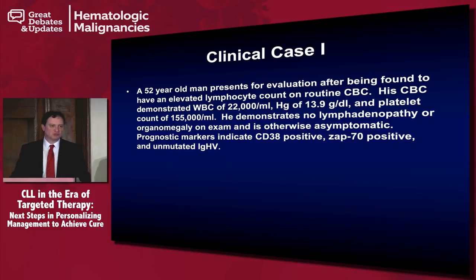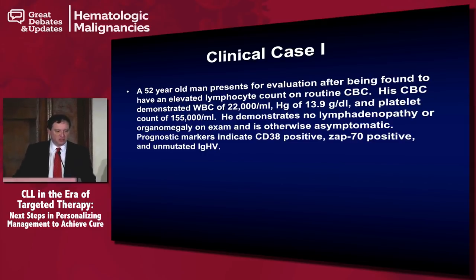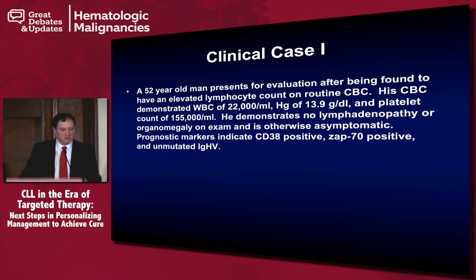You all have your audience response devices, and so I expect there to be participation. A 52-year-old man presents for evaluation after being found to have an elevated lymphocyte count on routine CBC. His CBC demonstrated white blood count of 22,000, hemoglobin 13.9, and platelets of 155. He demonstrates no lymphadenopathy or organomegaly and is otherwise asymptomatic. He is CD38 positive, ZAP70 positive, and unmutated IGHV.